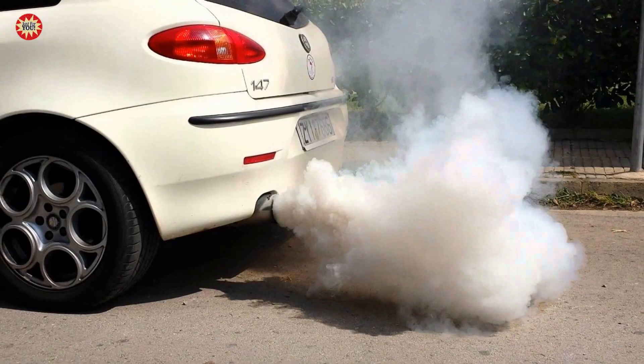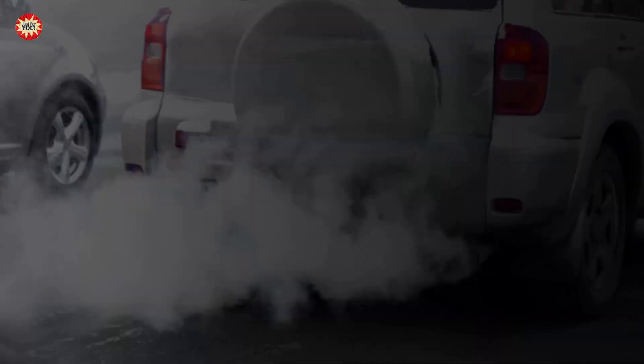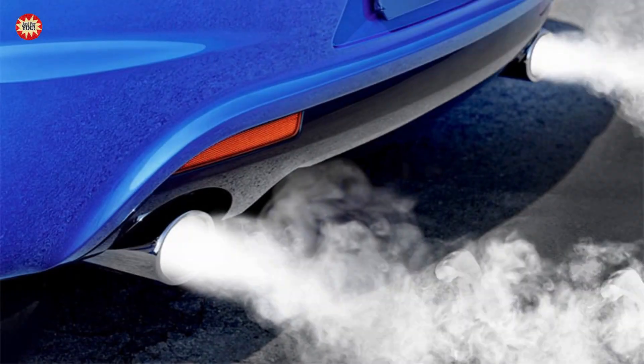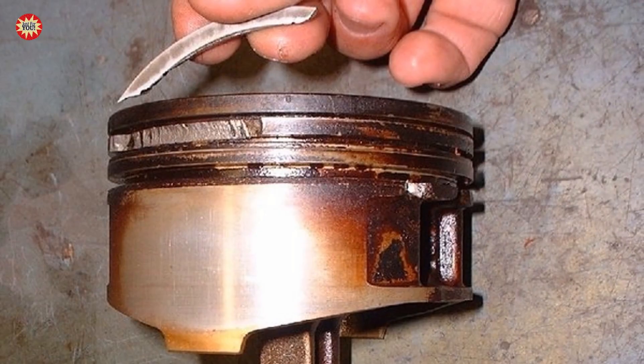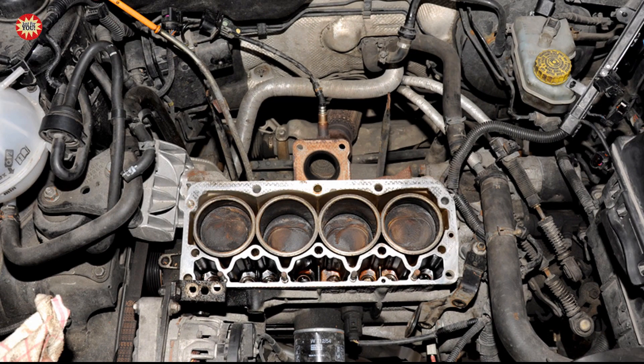The third case: burning oil. White smoke that has a bluish tint may indicate burning oil in the engine. This could be due to worn piston rings, worn valve seals, or a damaged cylinder head. Burning oil can lead to engine damage, so it's important to address this issue quickly.